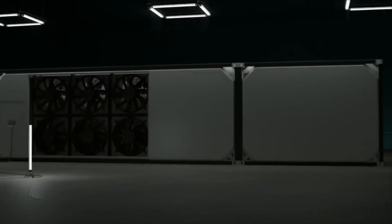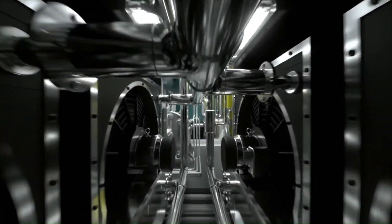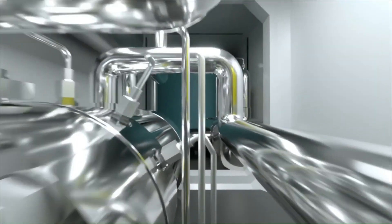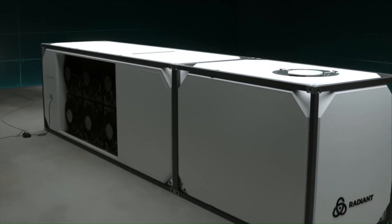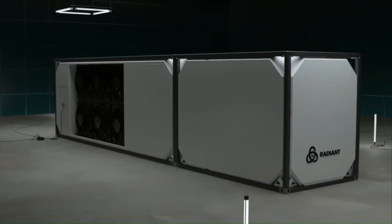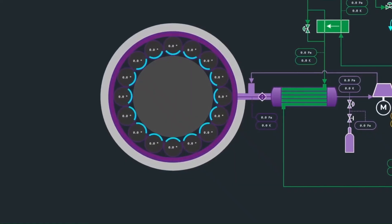COLIDAES — Portable Micro-Reactor: COLIDAES is a portable micro-reactor system developed by researchers at the University of Toronto. It is designed to provide a safe and efficient platform for conducting chemical reactions on a small scale, and is small and lightweight, making it ideal for use in field settings or laboratories with limited space.